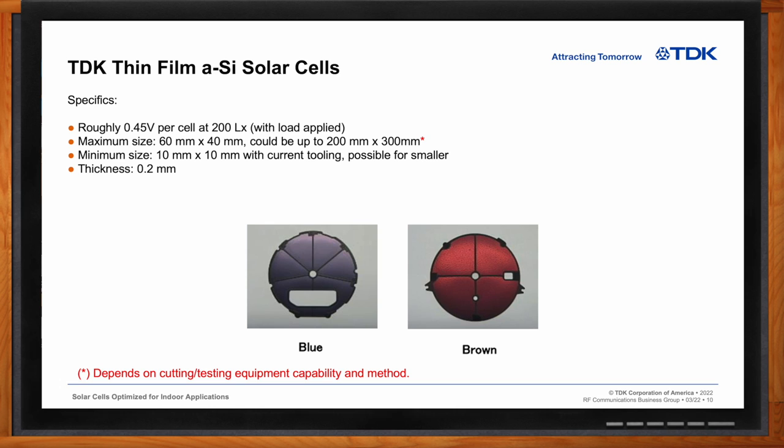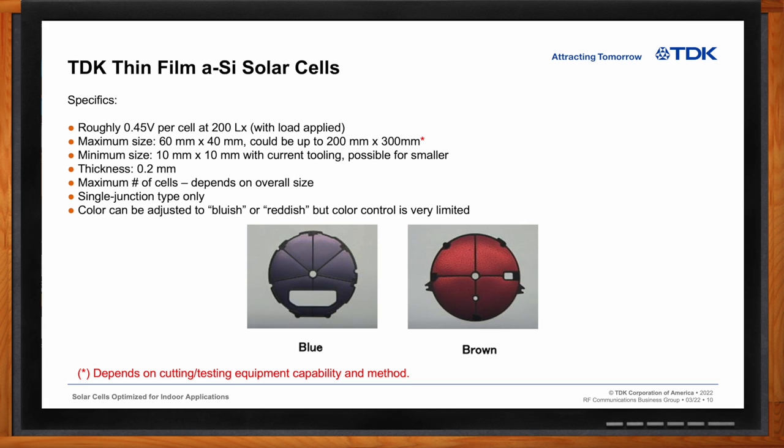Thickness will be 0.2 millimeters max. The maximum number of internal cells depends on the overall size. The one on the left actually has six cells, but there's a stay-back area or insulation barrier between each of the internal cells that takes up real estate. The one on the right side has four cells — again, there's a barrier between the active cells that we need to accommodate when doing multiple internal cells. We're only making single junction type. There are some thin-film technologies that do multiple junctions, trying to capture more of the light spectrum to improve overall efficiency. And finally, we can do some color adjustment for cosmetic reasons — a bluish type or a reddish type — but color control is very limited.